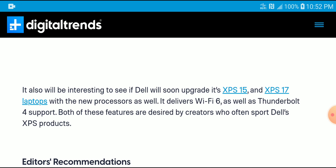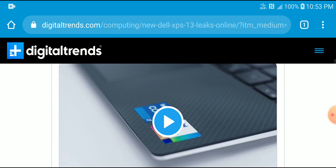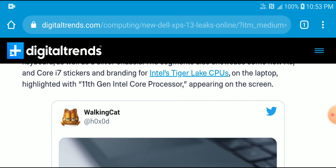Dell has also announced the XPS 15 and XPS 17 with new processors as well. The leaks indicate that all these new pieces will come with Wi-Fi 6, Thunderbolt 4, and flagship-level processors for the 13, 15, and 17. This is for anyone looking for flagship-level specifications and performance who doesn't want to spend too much money — it will be a fantastic new PC.